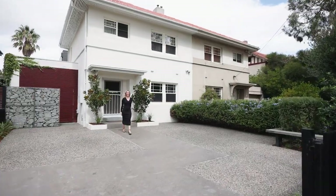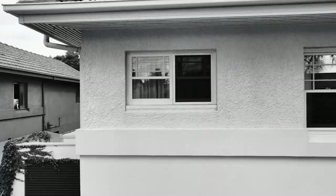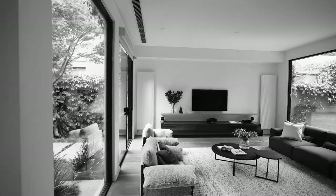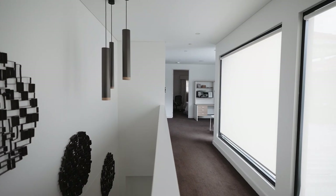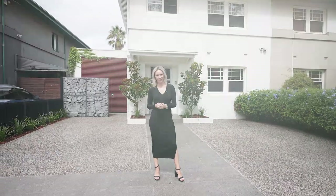I'm Shani Fox from White Fox. Now here's the deal. The distinctive bank house exterior conceals a modern architectural masterpiece with the emphasis on luxury indoor outdoor living. I cannot wait to show you through.